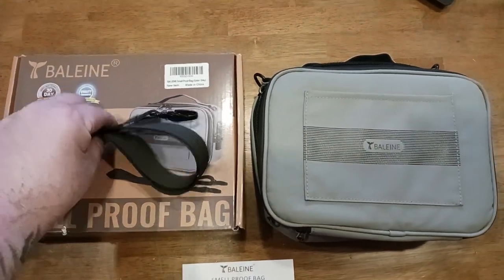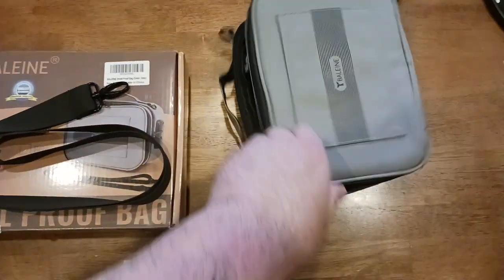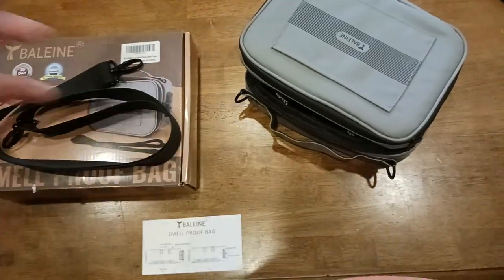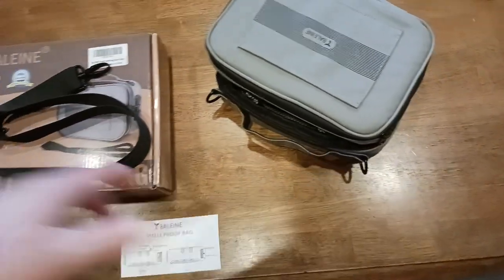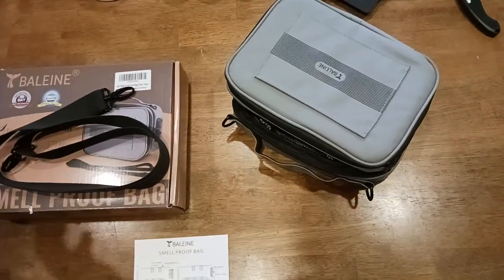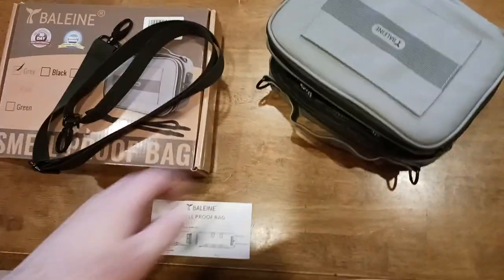It comes with a cool little shoulder carrying strap which honestly has multiple purposes. What I would do is clip it into one side, wrap it around like a telephone pole or a tree or a bicycle rack, and then clip it to the other side — so that in case some wild animal, raccoon, squirrel, or whatever decided to take it, they can't because it's connected. Or you could just carry it like a shoulder strap in the woods or wherever.